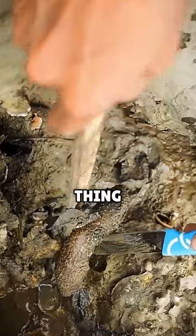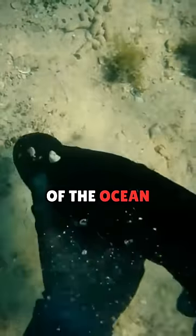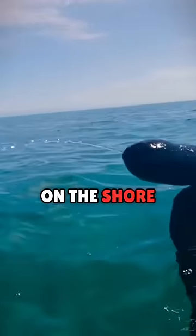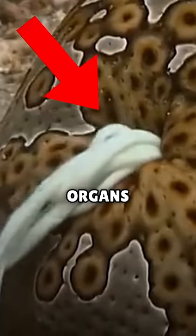This worm-looking thing is actually called a sea cucumber. It's an animal that cleans the bottom of the ocean floor, but sometimes washes up on the shore. When touched, it not only gives you a burning pain, but it also shoots out its internal organs.